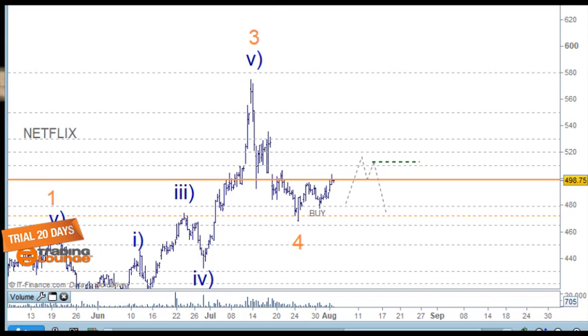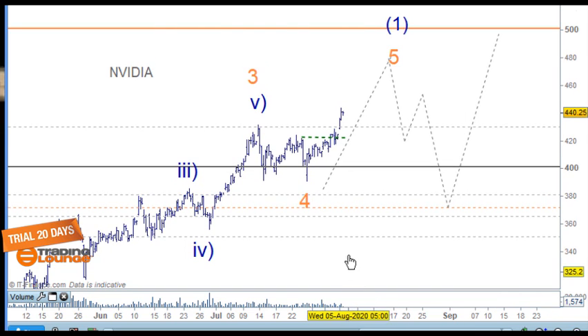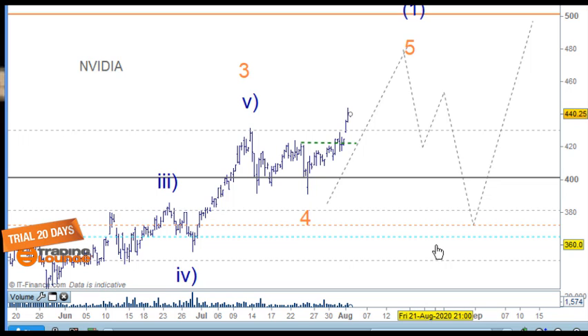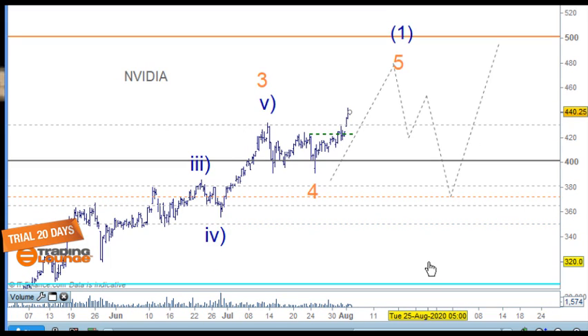Now let's look at Nvidia. This is a little more animated — a bit larger in price — but it's the same thing. We're waiting for the first high above the level, then the second one comes in and we're triggered. We could have done this better — coulda woulda shoulda — but it's good to talk about hindsight. We could have dropped the level down further, but this is trending up nicely and will continue to trend up.